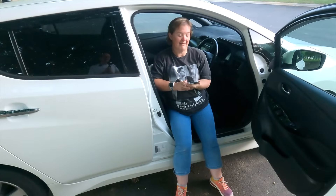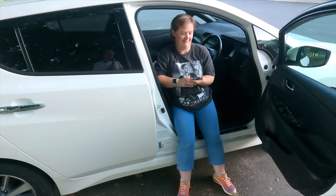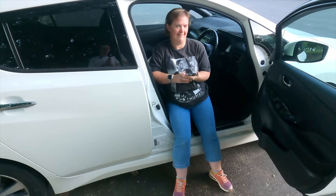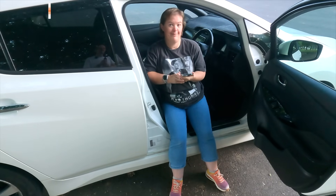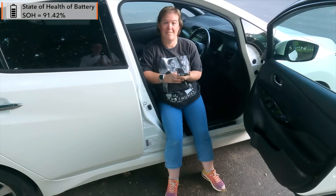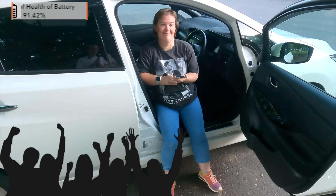Okay Kaz, you have LeafSpy open. What is the state of health of the Nissan Leaf's battery after four years and 87,000 kilometres? Is it below 90 percent? Is it higher? How much higher? 91.42 percent. That is going to piss off the EV haters — they've got it wrong again. What a shame.